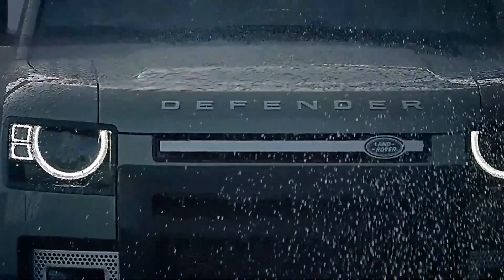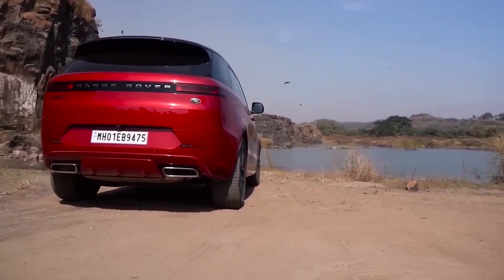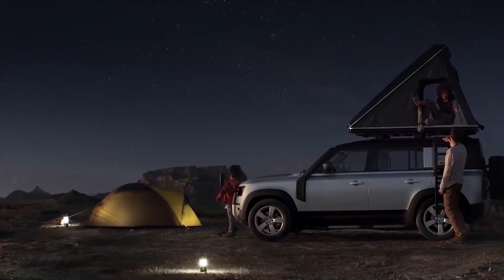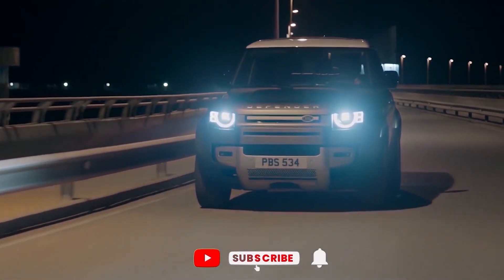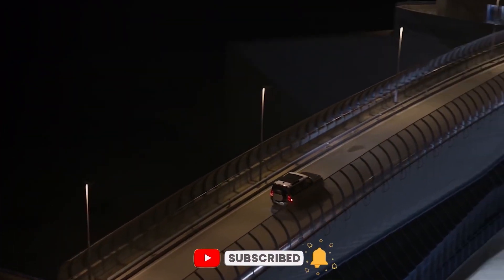Do you have any more facts or knowledge regarding this EV Land Rover Defender? If so, let us know in the comments, hit the like button, and subscribe to the channel for regular updates.